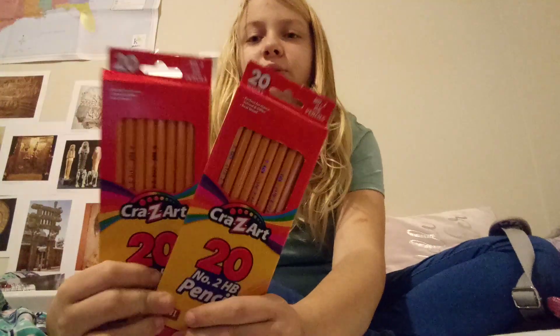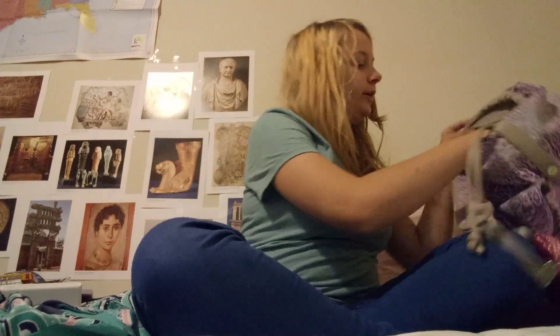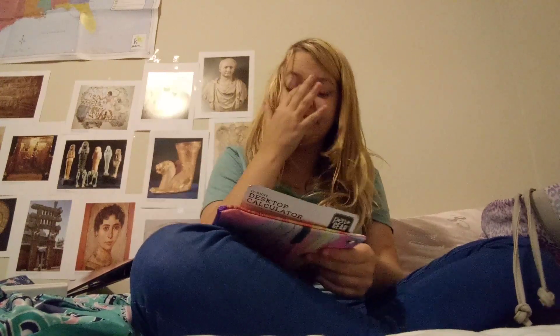We got two packs of 20 pencils from Crazy Art, and they're not sharp, sadly. Then I got a huge calculator. I don't even know if this is gonna fit in my bag — oh my gosh. It's gonna take up most of my bag. At least I got a big bag.